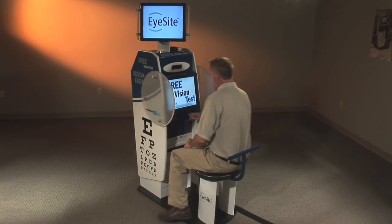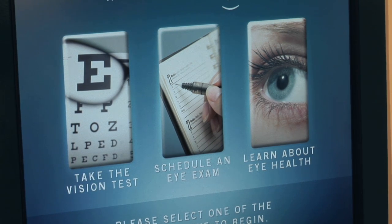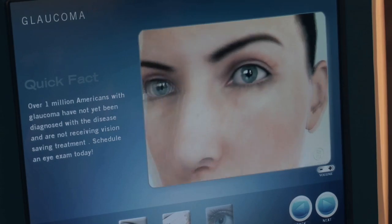When you first sit down to experience EyeSight, you have the opportunity to take the vision test, schedule an appointment with a local eye care professional, or learn about various eye diseases and conditions.